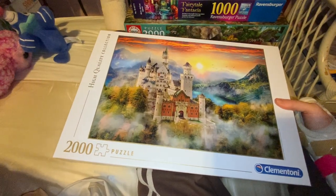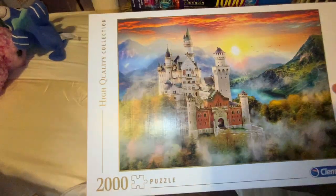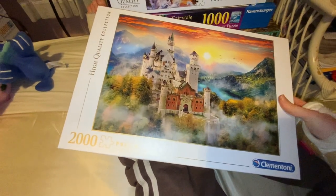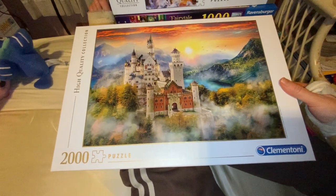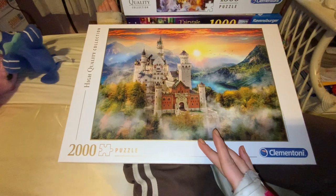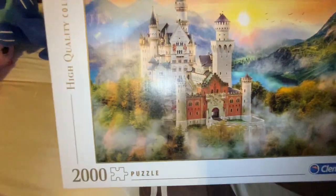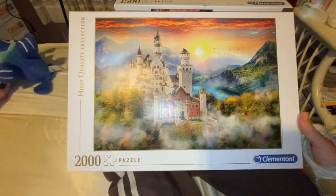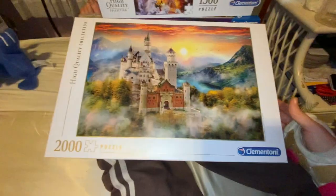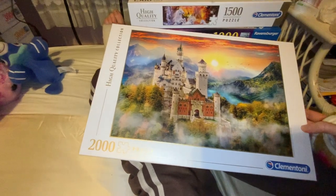So I just thought I would do a bit of a haul to show you these recent puzzles that have turned up. The first one is Neuschwanstein, a 2,000 piece puzzle by Clementoni. I actually really love this one and I couldn't find it anywhere when I looked originally. I looked on eBay and everywhere and this one just was not available because I love the colours and the details. But then I just happened to come across it at Sanity, an Australian music and game store, and they had it on reduced and limited stock, so I grabbed it.